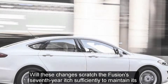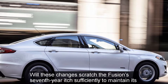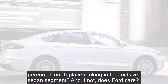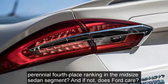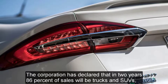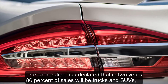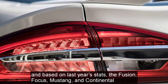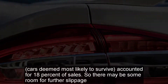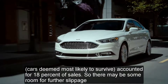Will these changes scratch the Fusion's seventh-year itch sufficiently to maintain its perennial fourth-place ranking in the midsize sedan segment? And if not, does Ford care? The corporation has declared that in two years, 86 percent of sales will be trucks and SUVs. Based on last year's stats, the Fusion, Focus, Mustang, and Continental — cars deemed most likely to survive — accounted for 18 percent of sales, so there may be some room for further slippage.